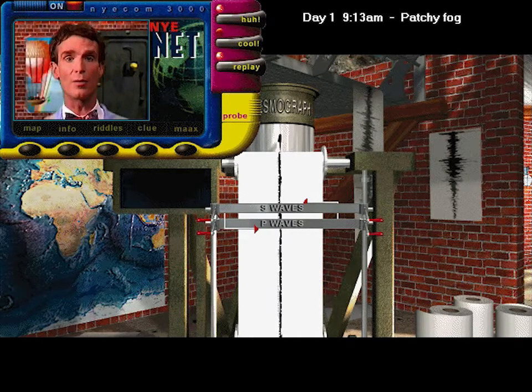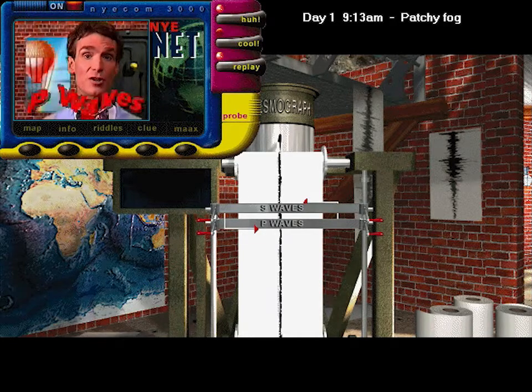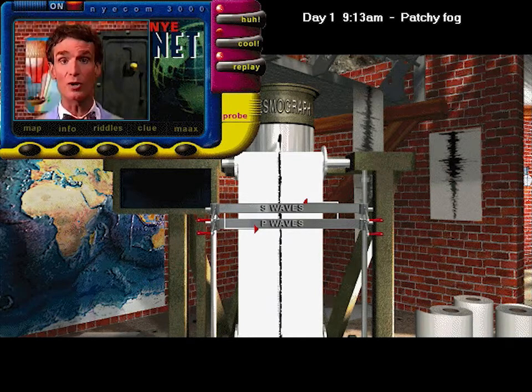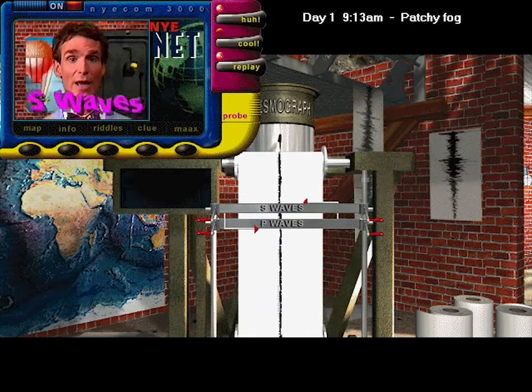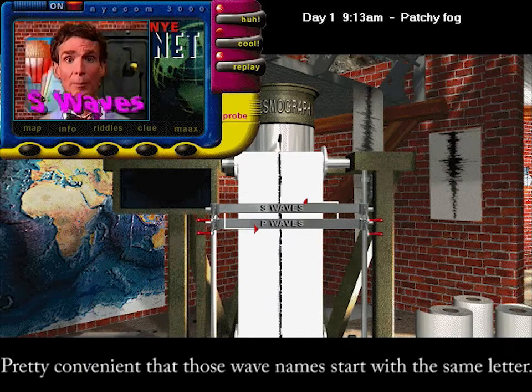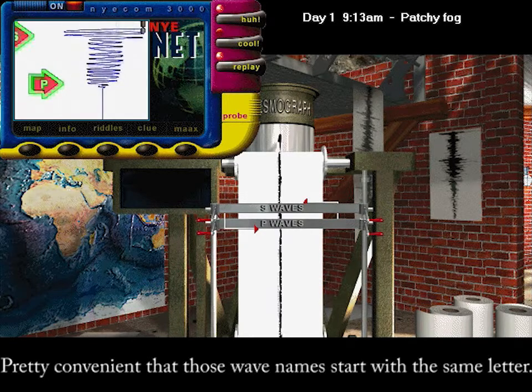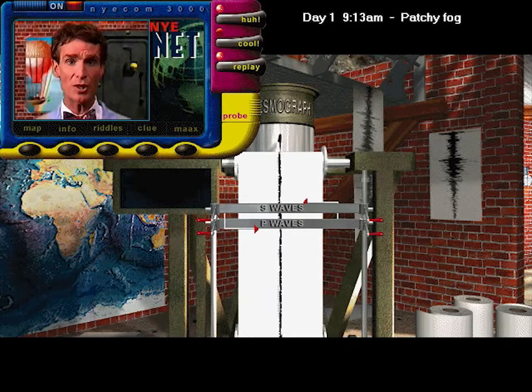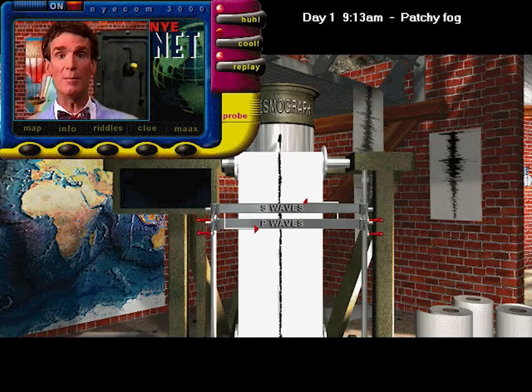First, there are primary waves, or pressure waves, called P waves — they get here first. Then there are secondary, or shear waves, called S waves, which take a little longer to show up. Since they both come from the same spot, we can tell how far away the quake was by measuring the gap between the waves.